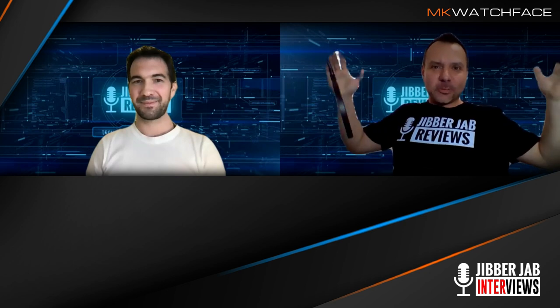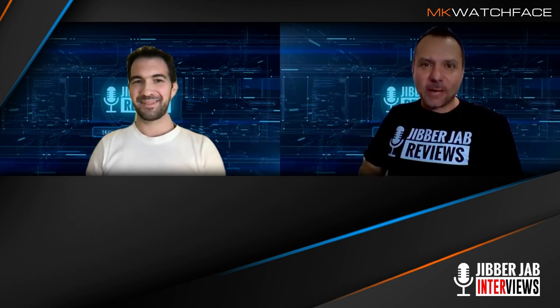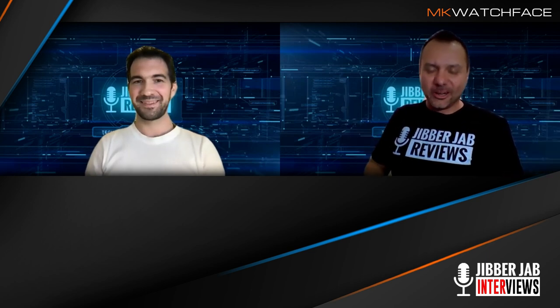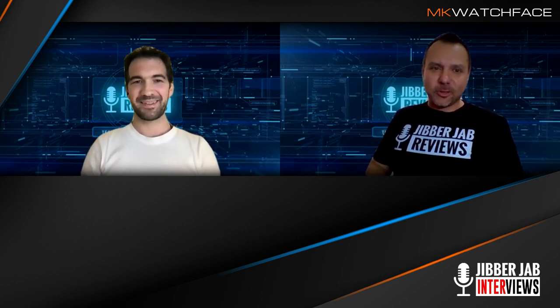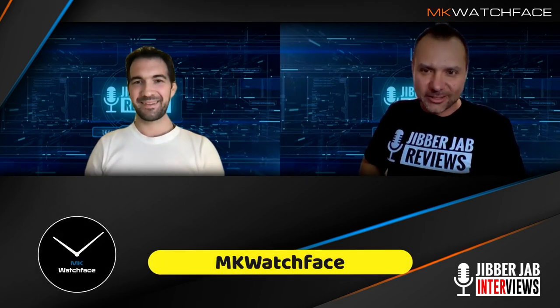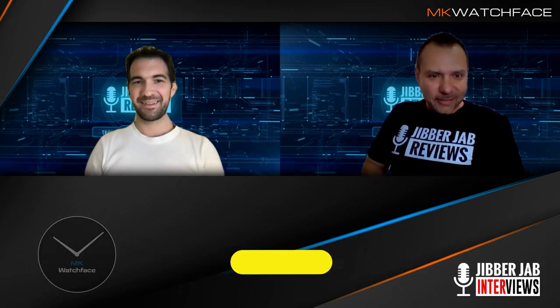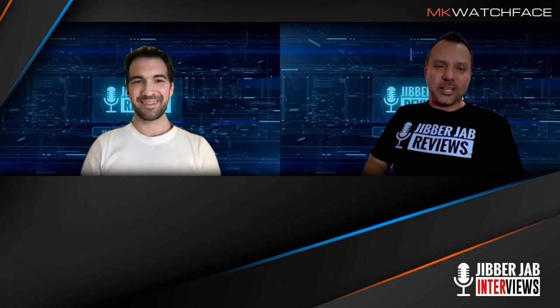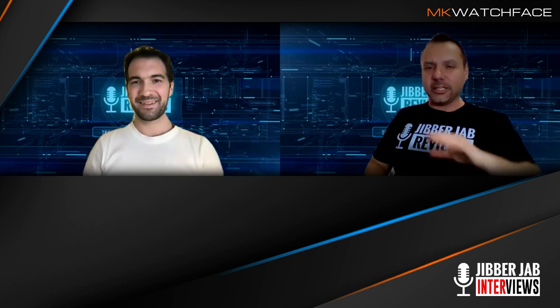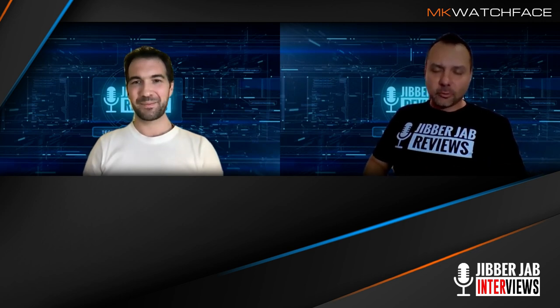Hey everyone, welcome back to Jibber Jab Reviews and our special episode. This is going to blow all the other episodes out of the water. I'm super excited about this one because we have the developer from MK Watch Faces joining us today — Michael. It's so nice to see you. He has such an awesome collection of watch faces — you have to check out his storefront. We're going to leave the full links after the review so you can check it out.